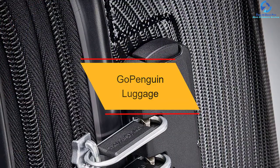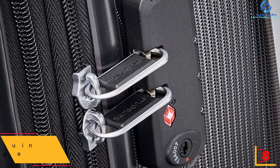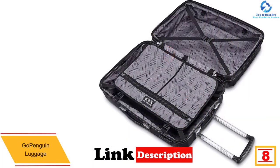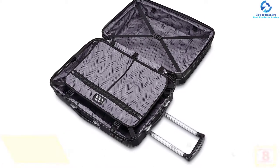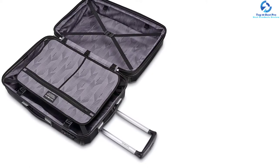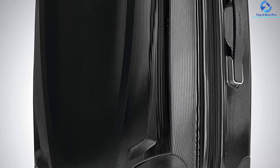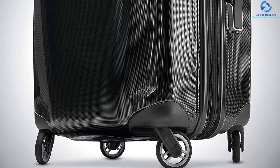At number 8, we have the Go Penguin Luggage. Are you searching for a suitcase with a shell that cannot break? Go Penguin is one of the best hard shell suitcases for heavy-duty purposes, spacious enough to carry all your luggage in one pack. It is lighter than aluminum but harder and more durable, giving you longer service than other suitcases in the same category. Above all, it is IATA and TSA approved, qualifying it as one of the best suitcases you can trust.